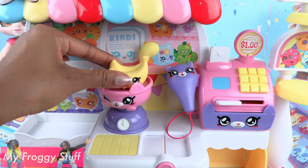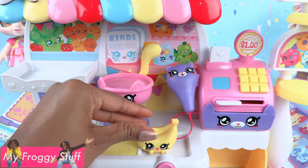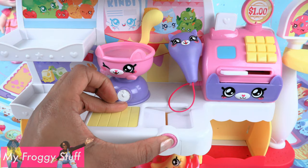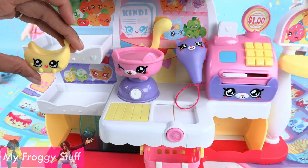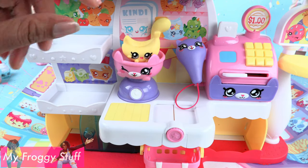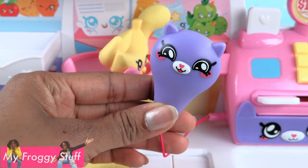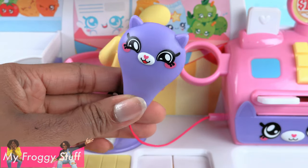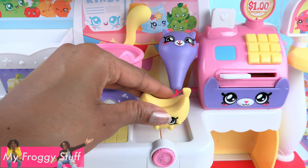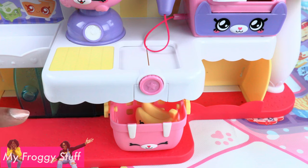We can weigh the included banana to find out how much it costs, then put it on the little drop door. First, place it on the scale to find out how much it is — and this is a scanner, as confirmed on the back of the box. After weighing the bananas, place them on the counter, push the little button, and it falls into the basket.